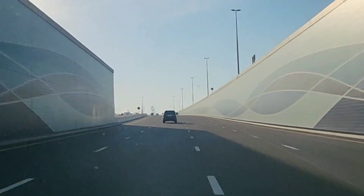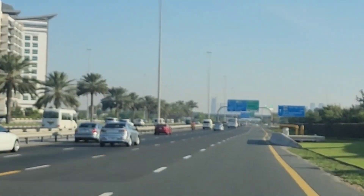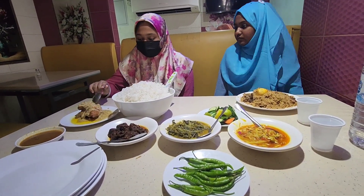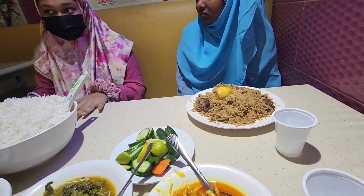After having breakfast, we went outside for lunch. It was too sunny, as you can see — we couldn't even take the video properly. And here we are in the restaurant; we ordered so many different types of food.